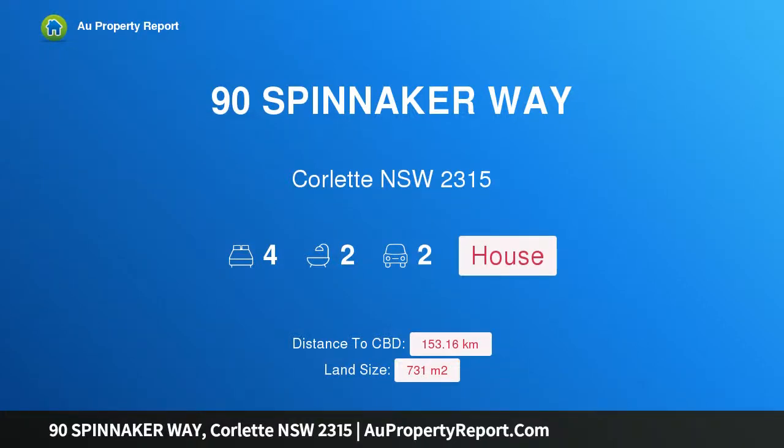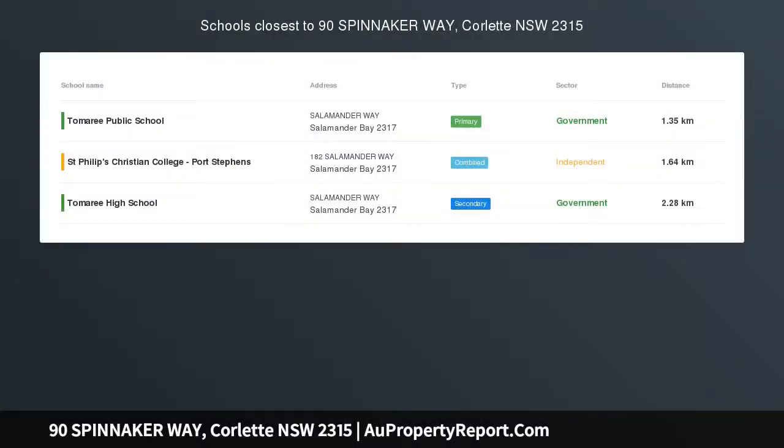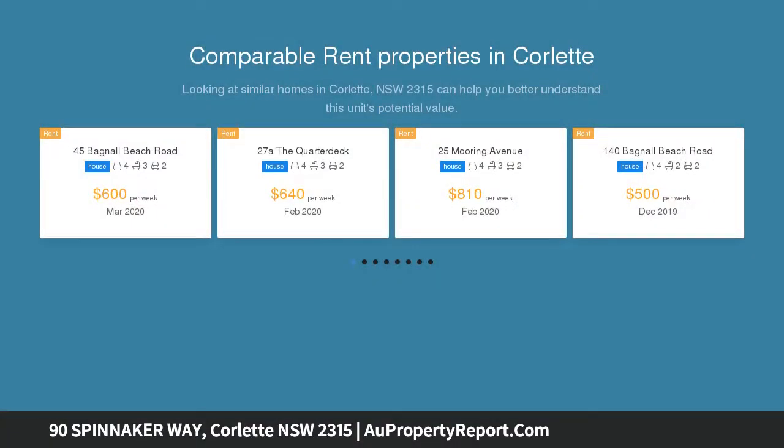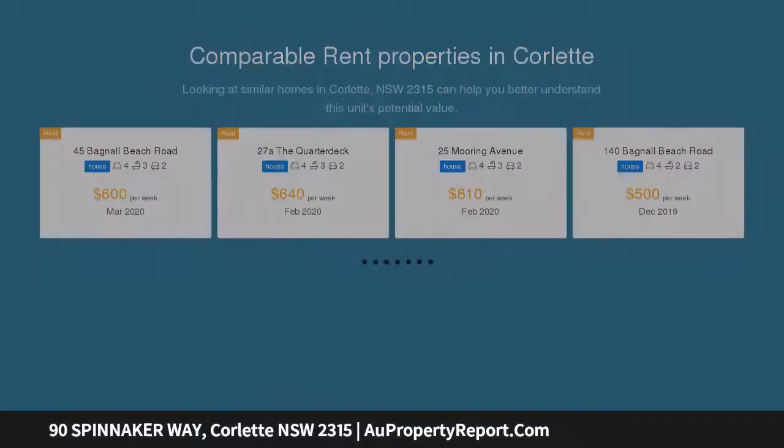Hi, I am glad to introduce Property 90 Spinnaker Way, Collette NSW 2315. Coastal living at its finest, ready for you to move in immediately. This attractive home is an exceptional offering for spectacular coastal family living, bathed in natural light, with a modern contemporary style and oozing coastal charm, positioned in a lovely new area of highly sought after Collette.